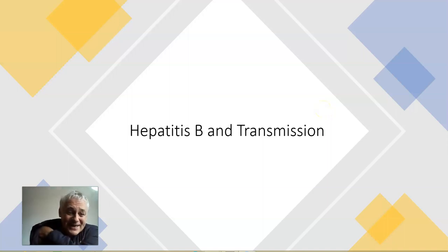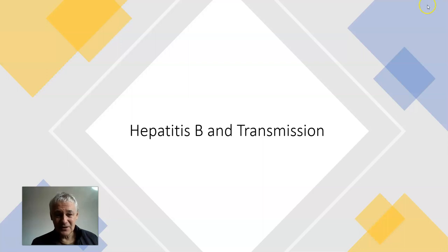Good morning. Today we're going to talk about Hepatitis B and transmission. How do you get Hepatitis B? There's a lot of confusion on this subject. A lot of people seem to think you can get it from almost anywhere. So let's get into the subject.